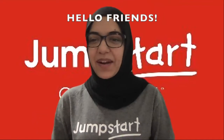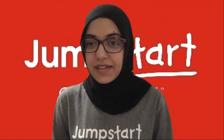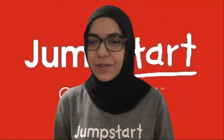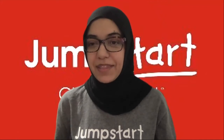Hello, my wonderful Jumpstart friends. How are you? My name is Ms. Ikra. So in today's Let's Find Out About It, we'll be talking about the sense of sight. I know this week you read The Lion and the Little Red Bird, and our activity for today is inspired by the book as well.